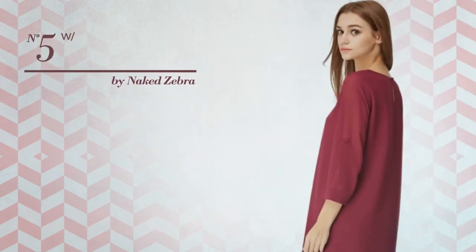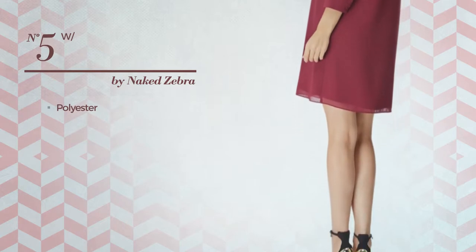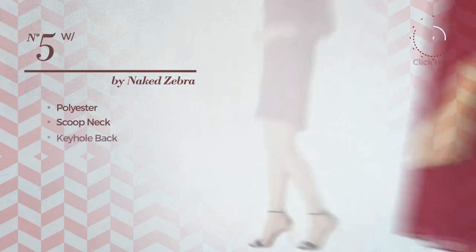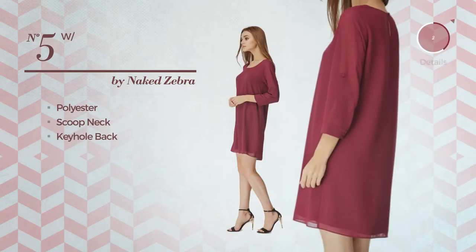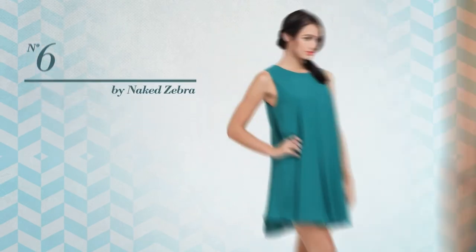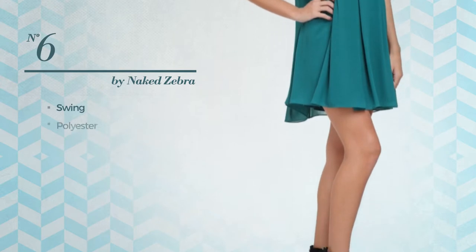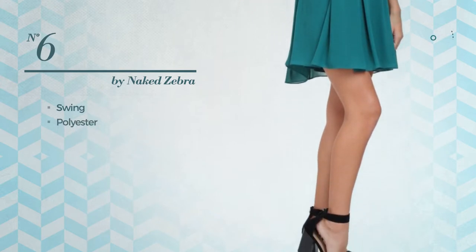Number five: a dress crafted from quick-drying polyester. This dress includes scoop neck and keyhole back, available in six colors. Number six: a swing dress made of quick-drying polyester, featuring no sleeves.